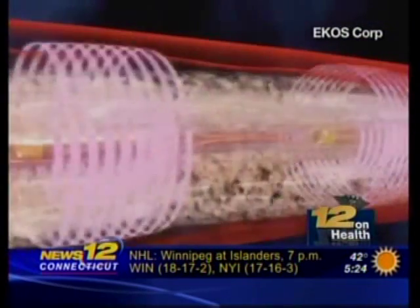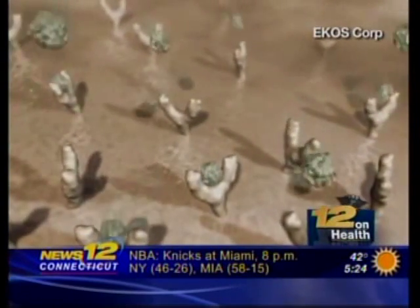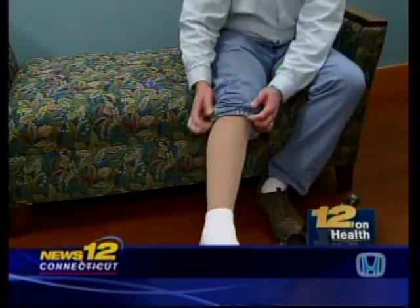Sound waves leave the catheter and go into the clot, starting to soften it up at a molecular level. Then the clot-busting medicine starts to attach itself to various spots within the clot and begins to dissolve it, eating away at the clot very rapidly. In fact, many patients will start feeling better in an hour or two. About a week after the procedure, he started working out again.